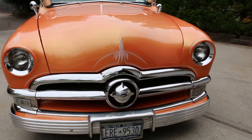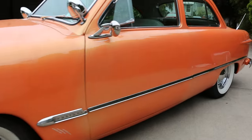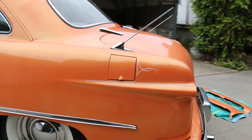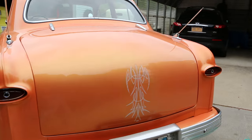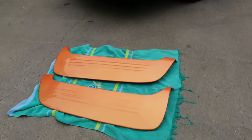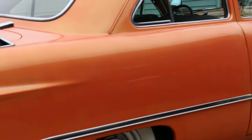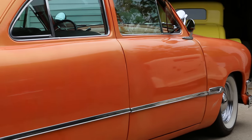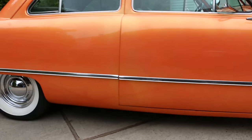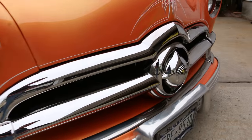Beautiful straight body. A lot of money was invested in this car. Completely finished trunk. We also have the shaved side skirts here — very, very nice. Makes it look like the car is sitting on the ground. Door handles have been shaved and headlights have been frenched. Nice big stout chrome grille.